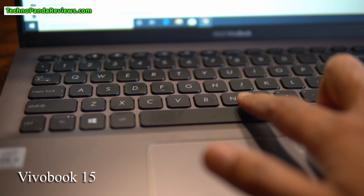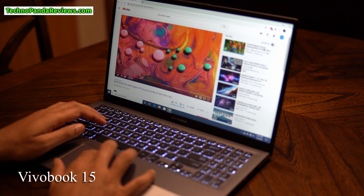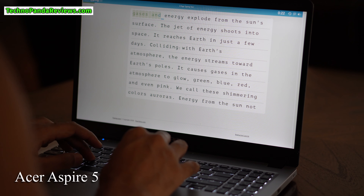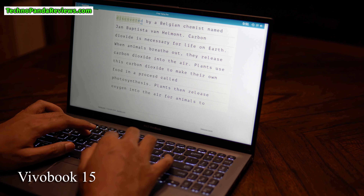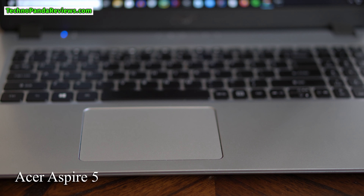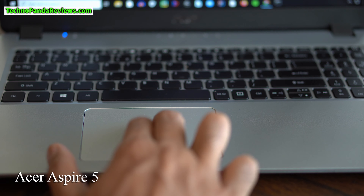Let's talk about the keyboard. Both Acer Aspire 5 and VivoBook 15 come with a full-size backlit keyboard. The backlighting is white on both laptops, but VivoBook allows you to adjust the intensity of the backlighting while Acer Aspire 5 only lets you turn it on or off. Both keyboards offer a nice tactile feedback for a comfortable typing experience. Asus VivoBook's keyboard feels more sturdy while typing and its palm rest feels more durable. When it comes to the trackpad, I prefer Acer Aspire 5's taller design, which gives more room for your fingers while scrolling.